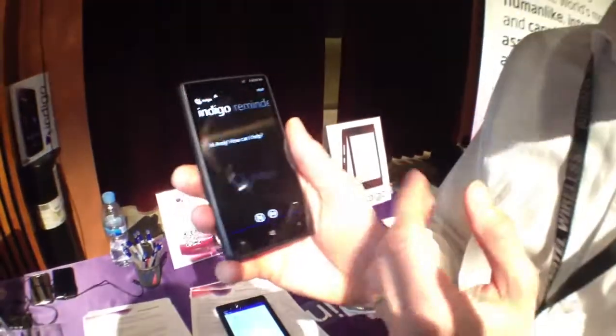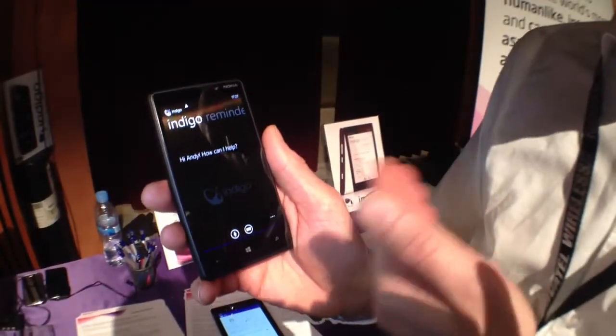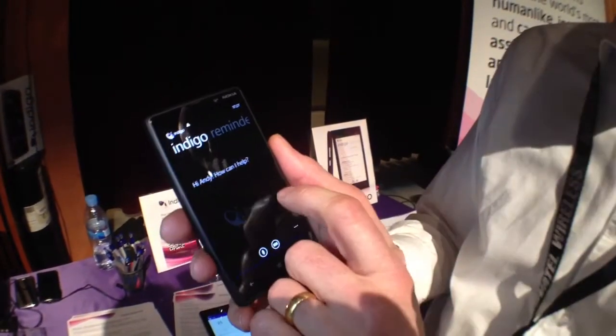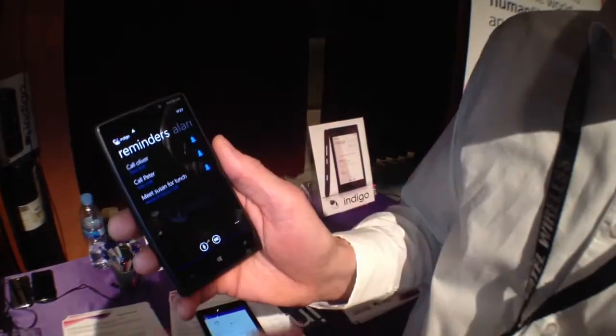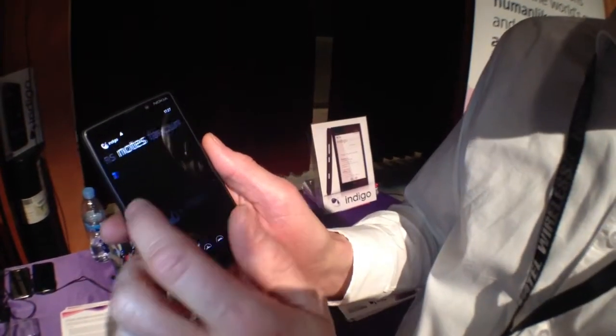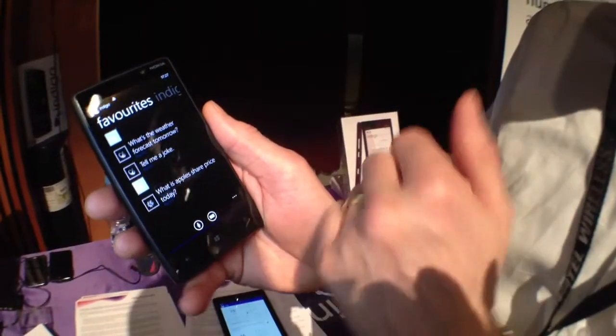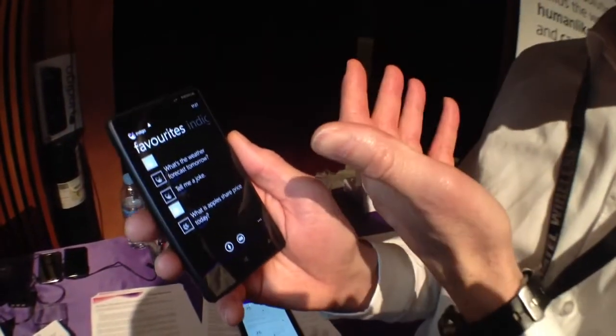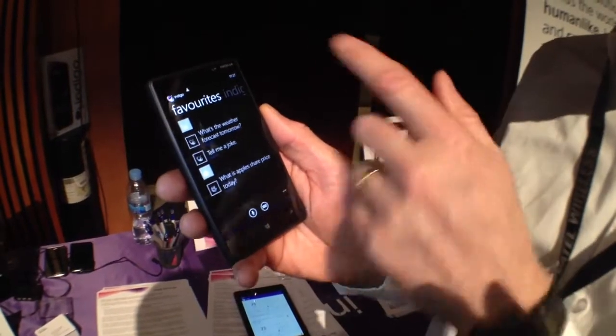This Windows environment is quite neat. It can obviously be configured if you prefer it black on white or white on black — you can change the interface. We can do things like reminders, alarms, notes. A nice little feature: it's got favorites, so if you often ask the same sort of questions, you can tag them and add them to favorites.